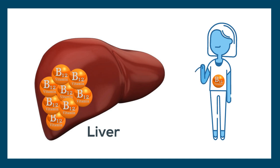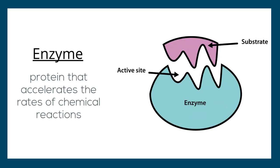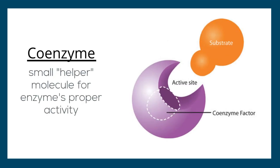Vitamin B12 is very important to the human body because it is a coenzyme. In order to understand what a coenzyme is, we must first understand enzymes. Enzymes are proteins that accelerate the rate at which chemical reactions occur in the body, and some require coenzymes to properly function. Therefore, a coenzyme is a small organic or inorganic helper molecule that an enzyme requires for proper activity.